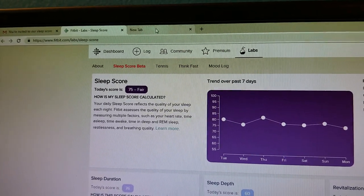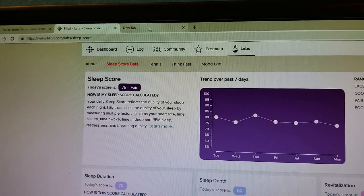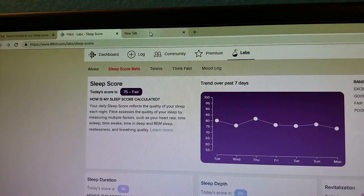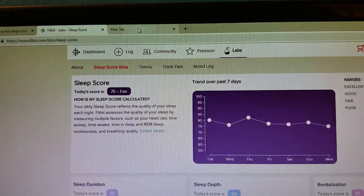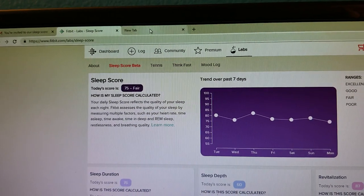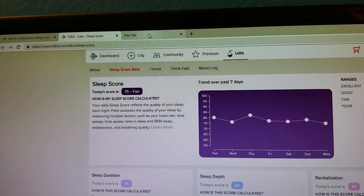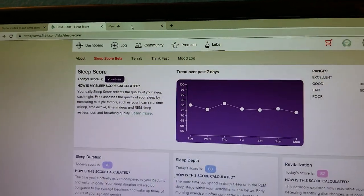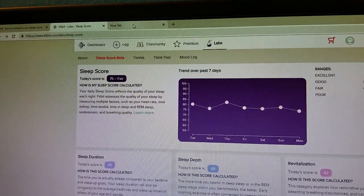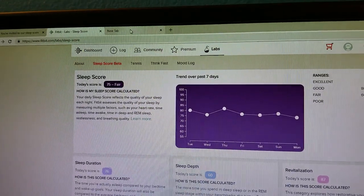I'm Tom from Do-It-Yourself Home Automation and this is a look at the new Sleep Score from Fitbit. This is a beta product from Fitbit Labs — they're inviting specific users to test it out. Basically, it uses your Fitbit tracker with heart rate enabled to give you not just information on your sleep from the previous night, but to synthesize all of that information into a specific score from 0 to 100.